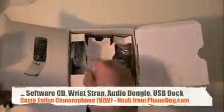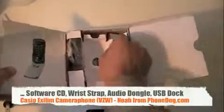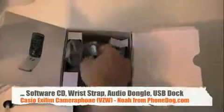You get your phone, which we'll get to in a second. Most Verizon phones don't come with all this stuff, but this one sure does. You get a wrist strap, a USB to mini USB data cable, a headphone dongle, power adapter. And someone I know has a Casio camera with a dock just like this.